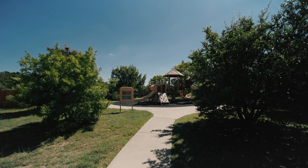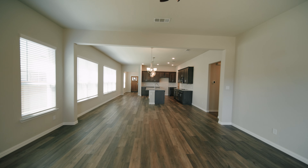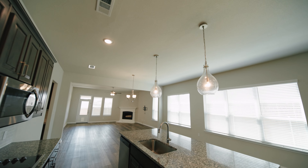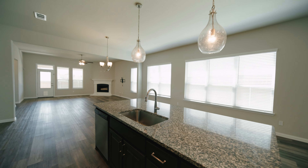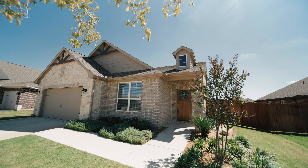This adorable home truly feels like new construction. You won't believe it's ever been lived in. The exterior boasts the perfect blend of stone and brick detail and the landscaping provides great curb appeal.